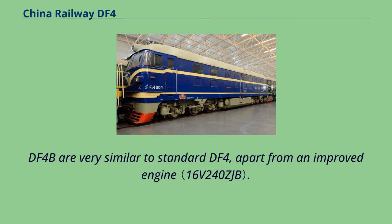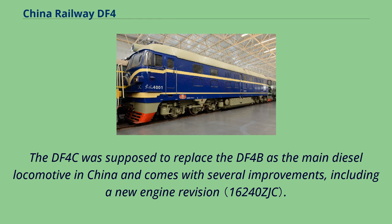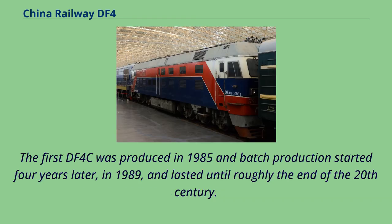DF-4B locomotives are very similar to the standard DF-4, apart from an improved engine. Production started in Dalian in 1984. The DF-4C was supposed to replace the DF-4B as the main diesel locomotive in China and comes with several improvements, including a new engine revision. The first DF-4C was produced in 1985 and batch production started four years later, in 1989, lasting until roughly the end of the 20th century.